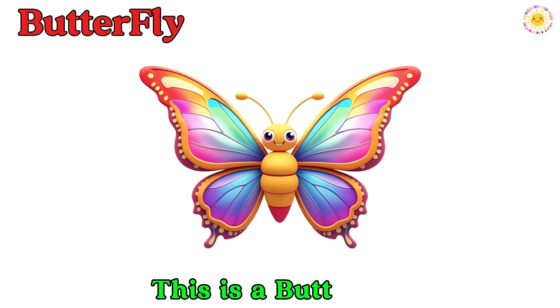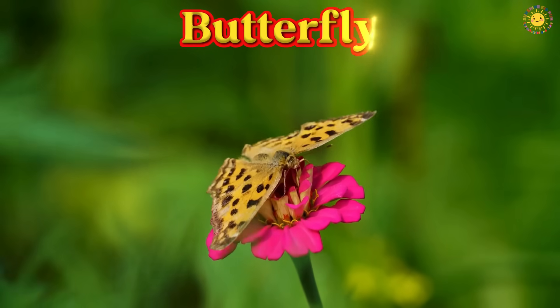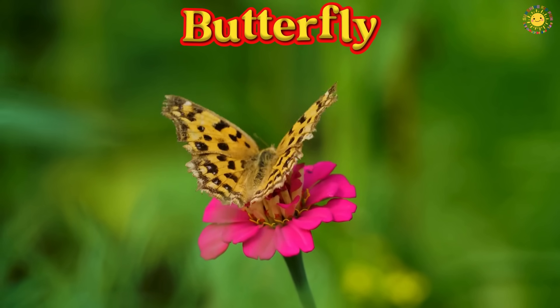This is a butterfly. It has colorful wings, loves flowers, and was once a crawling caterpillar.